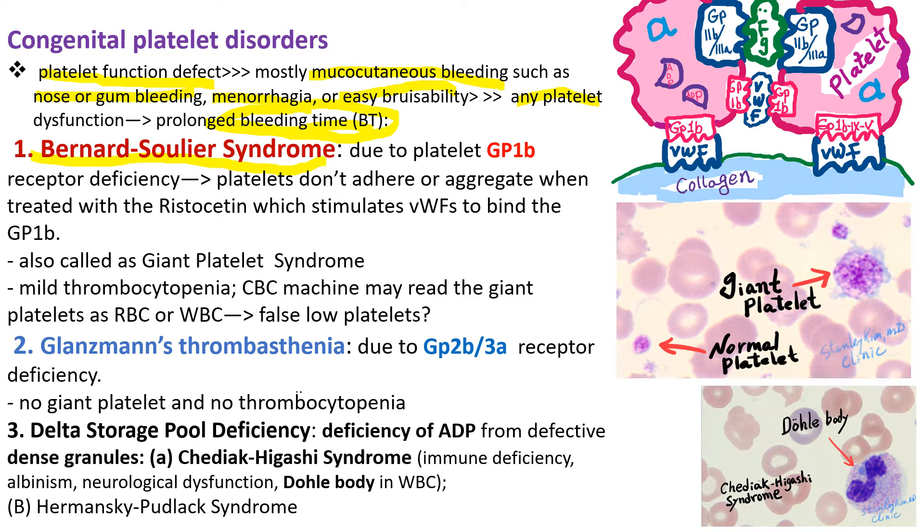Bernard-Soulier syndrome is due to platelet GP1B receptor deficiency. GP1B is the main receptor for von Willebrand factor, so platelets won't aggregate when treated with ristocetin, which is supposed to stimulate von Willebrand factor to bind GP1B. It is also called giant platelet syndrome. The platelets are huge — as big as neutrophils — so the CBC machine may read these giant platelets as WBCs, falsely lowering the platelet count, which may cause mild thrombocytopenia.